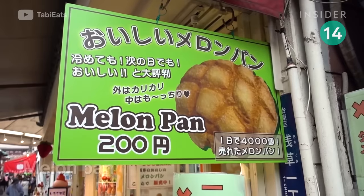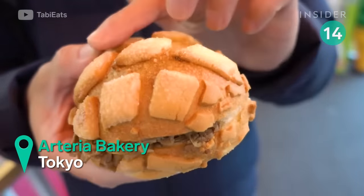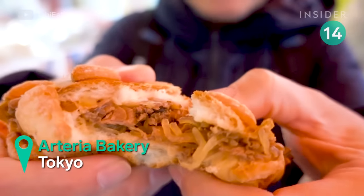Despite the name, melon pan has no melon in it. The sweet bun has a crusty outer layer and a fluffy interior, and comes in sweet and savory varieties, like whipped cream or beef and shiratake noodles.